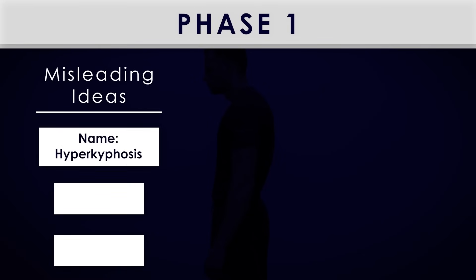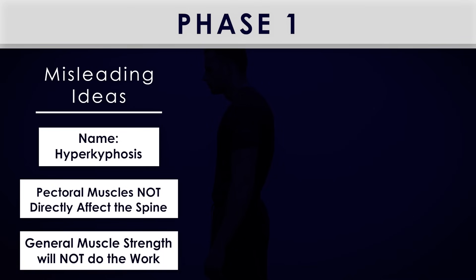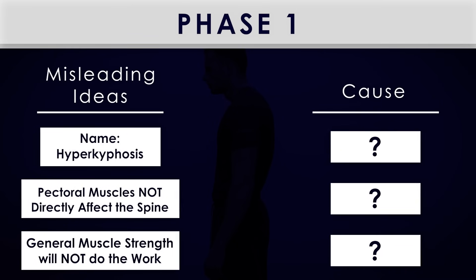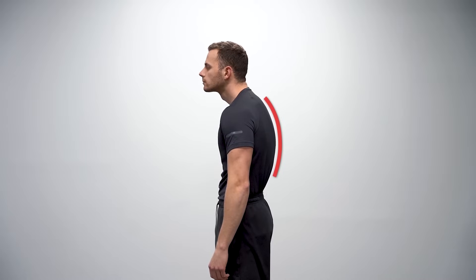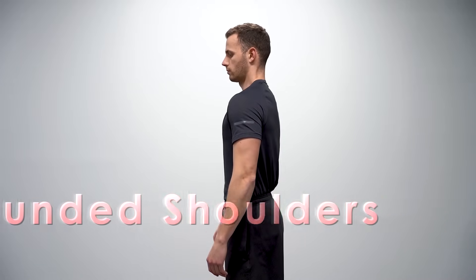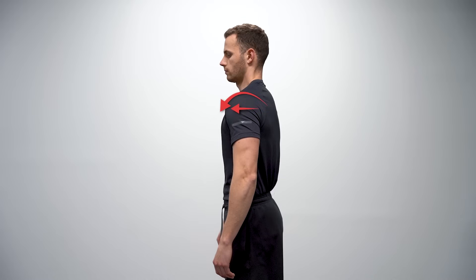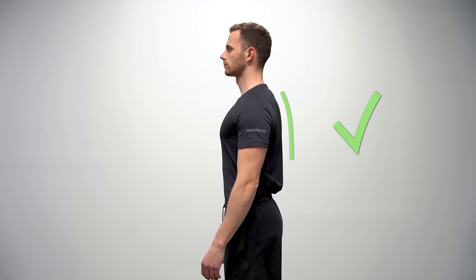Now that it's clear that this condition is called hyperkyphosis, that stretching your pectoral muscles cannot directly affect the posture of your thoracic spine, and that general muscle strength will not do the work, let's see what causes the increased curvature. The first thing that can create hyperkyphosis is rounded shoulders. As pointed out by Singla and Vikar in 2017, hyperkyphosis is often associated with poor posture including forward head posture and rounded shoulders. Having rounded shoulders is due to an internal rotation and forward position of the shoulders, creating a rounded shape commonly confused with hyperkyphosis.